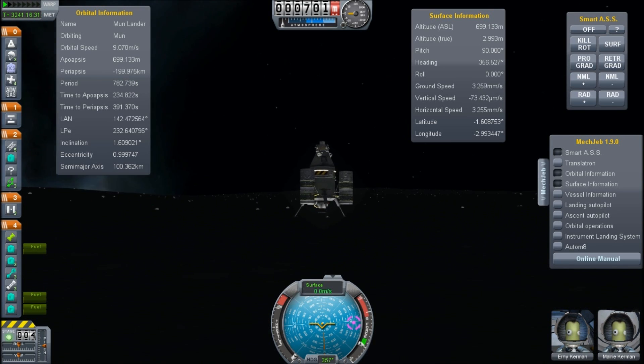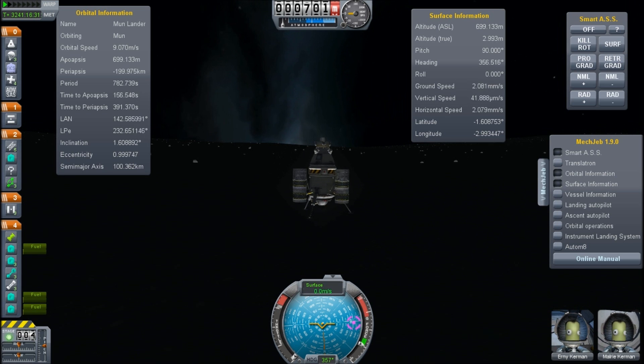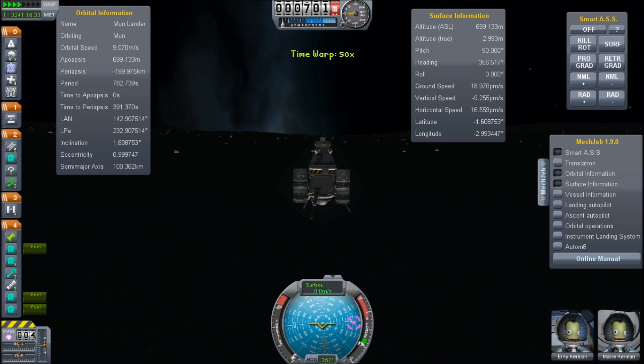Hello, it's Scott Manley here, back on the moon and ready to rescue my fellow astronaut. So if you look at the mission elapsed time, it says 3,241 days. So apparently this innovative lander has been here on long endurance duty.